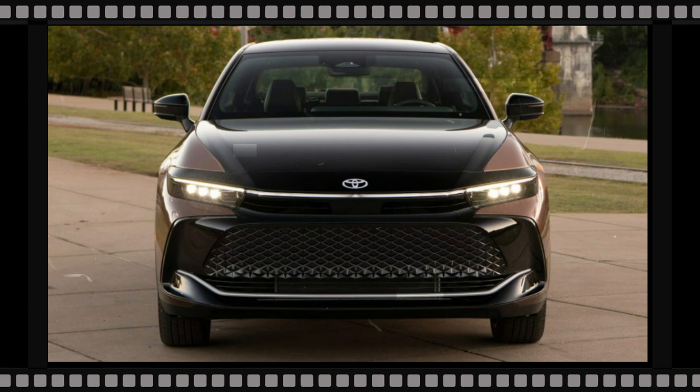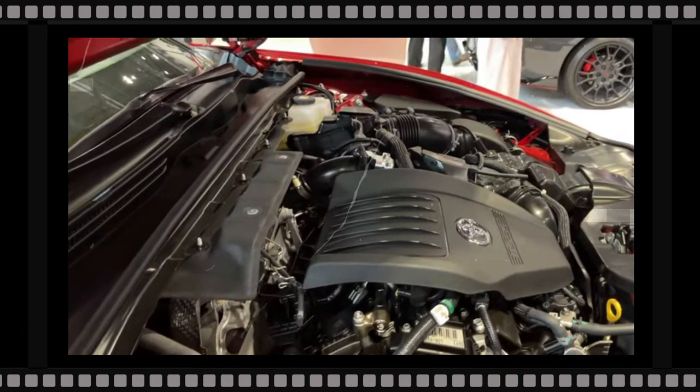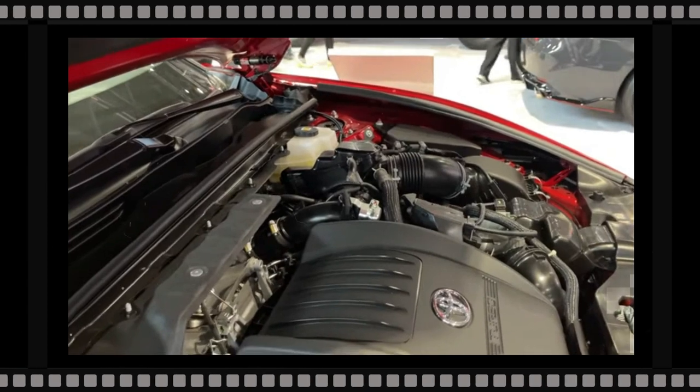The sedan sits higher off the ground than most sedans on sale and has sturdy body cladding. The Crown's sloping roofline gives the car a hatchback look, while rounded edges and bumpers round off the rear end.